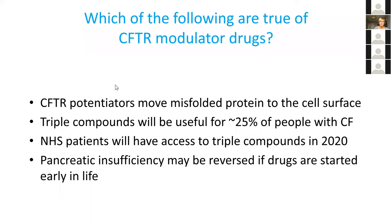You've done brilliantly considering I didn't actually tell you the answers to some of these. It's potentiators that activate the protein once it's in the right place, and correctors that move the misfolded protein. Triple compounds will be useful for about 85% of people with CF. NHS patients will have access to triple compounds in 2020 — we're really very excited, having waited four years for NHS approval of dual compounds. Following Simon Stevens' recent announcement, as soon as full licensure is approved — probably in September — we will be able to prescribe these drugs. We also have nice evidence now that pancreatic insufficiency, which we always thought was irreversible, might actually be reversed if drugs are started early in life, which is really exciting.